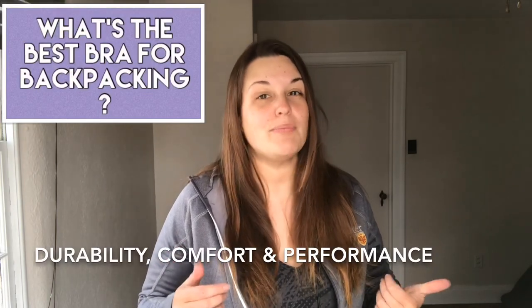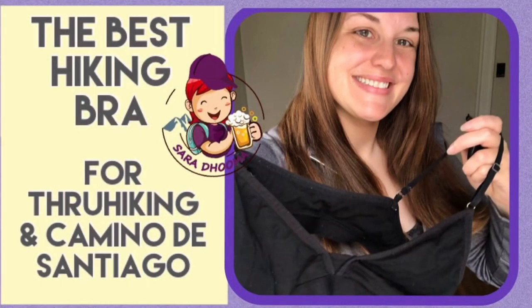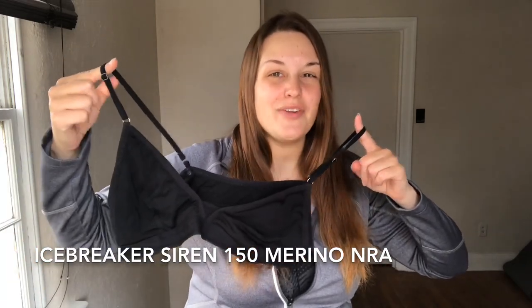Hello! Sarah Duma here. What's the best bra for backpacking? I'm going to share what I've been wearing for the last three years that has worked for me in terms of durability, comfort, and performance. Let me introduce you to the Icebreaker Siren 150.